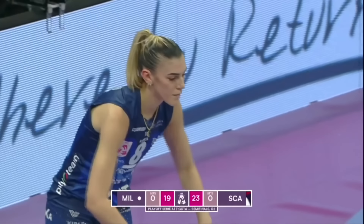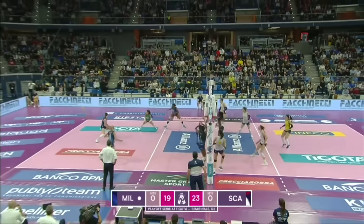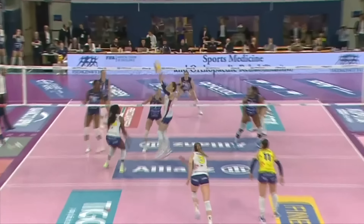All the way around to rotation one with Alessia Oro at the line. So good tall front court for Milano, though they don't make the most of it. That was very smooth in offense — Dutting gets another kill. Dutting is just a steady Eddie player for Scandicci.